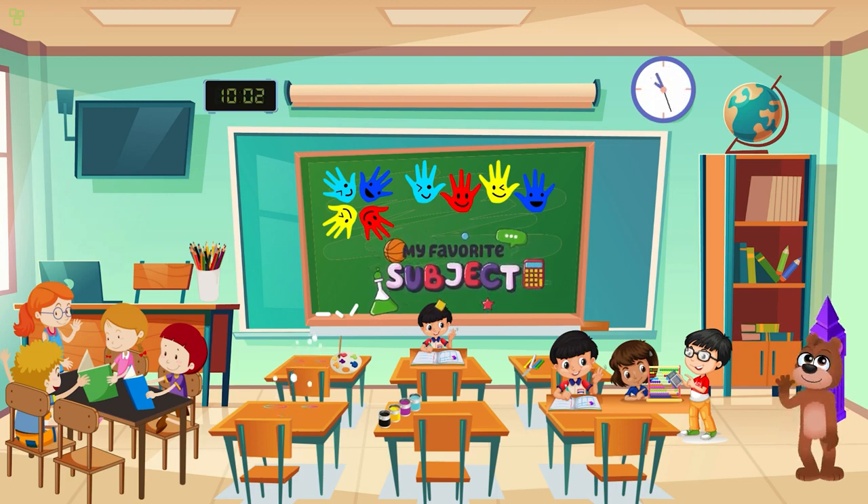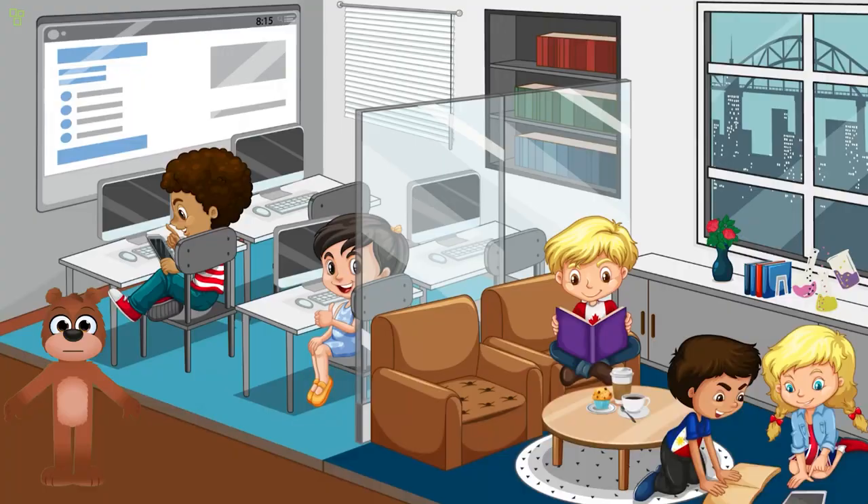Did you know that nature is full of beautiful colors? Look at these amazing flowers, birds, and butterflies — each one has its own unique color palette. Nature is the best artist, don't you think? Now let's go on a virtual nature walk and see all the wonderful colors around us.